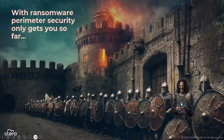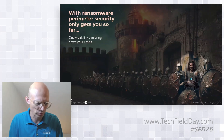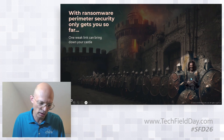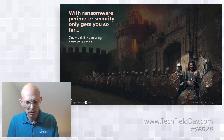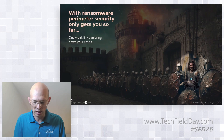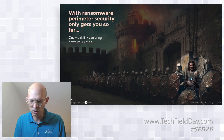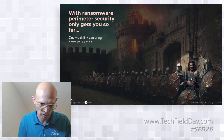With ransomware, perimeter security only gets you so far. Even the strongest walls can be undermined by a single vulnerable machine. One outdated machine or a machine not running endpoint protection or EDR is the weakest link — attackers will find it and use it to attack your NAS or storage infrastructure. We believe the zero-trust approach is correct: assume devices on your network are compromised, and storage needs to be self-defending and cyber-resilient.